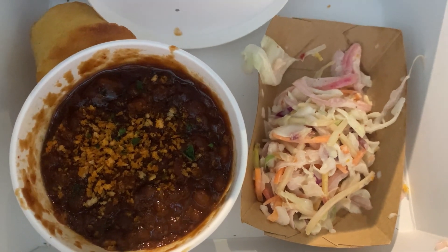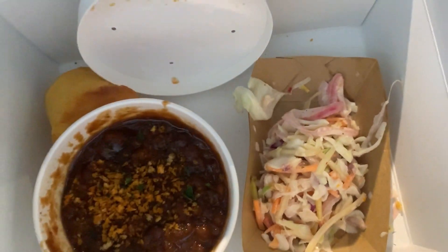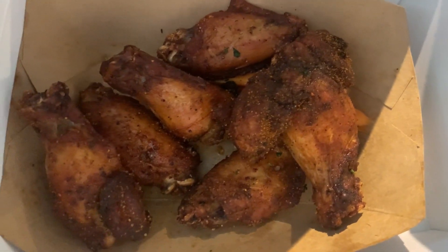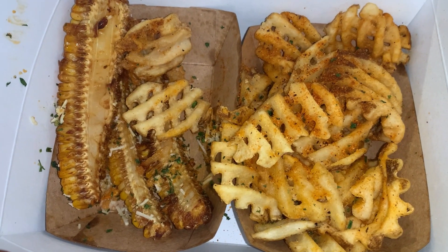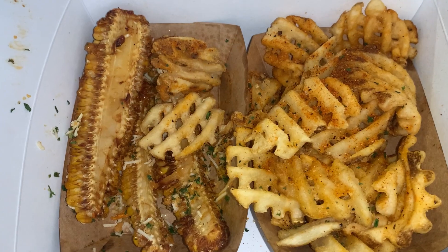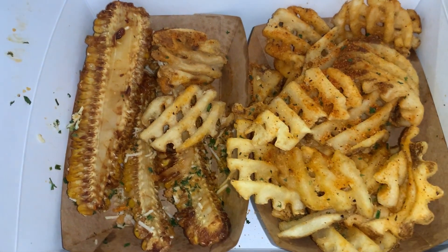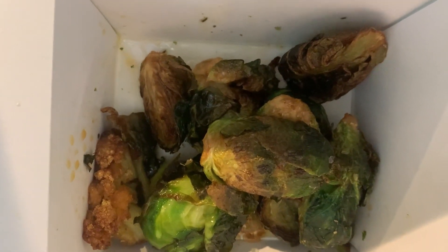Here we have the coleslaw, baked beans, and cornbread — you get two sides with the chicken, so it comes with coleslaw and cornbread, and you pick another side, so we got the baked beans. These are the chicken wings — I love their chicken wings, they put a dry rub on them, so good! We also got waffle fries, ribbed corn — it'll be my first time trying that — and barbecue Brussels sprouts, which look amazing!